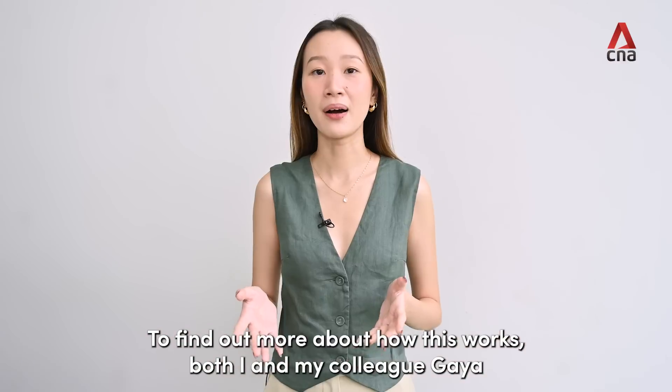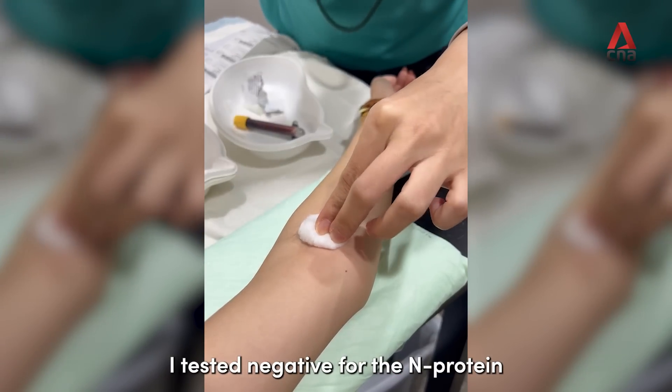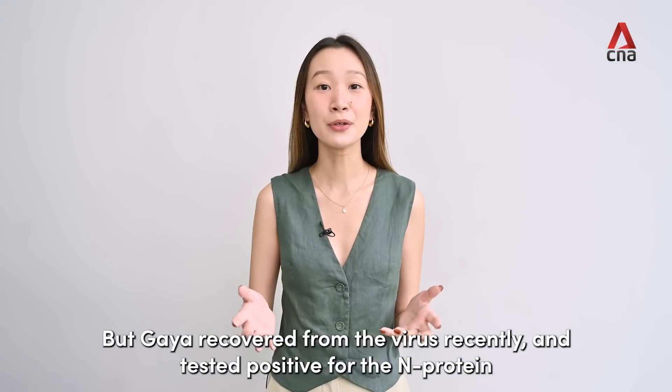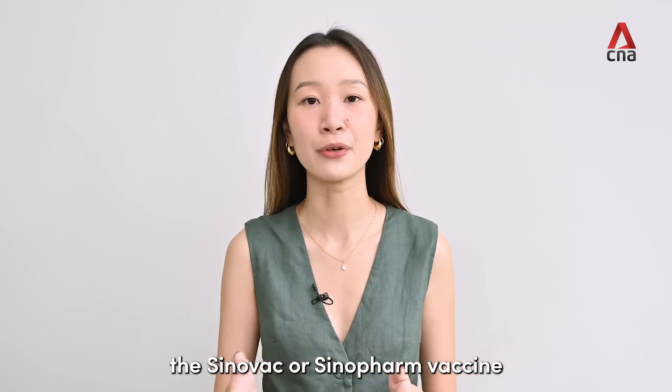To find out more about how this works, both I and my colleague Gaia, who's behind the camera, went to a clinic to get tested. I tested negative for the M protein, which checked out because I've never tested positive for COVID before. But Gaia, who recovered recently, tested positive for the M protein. Separately, a positive result could also indicate that the person took the Sinovac or Sinopharm vaccine.